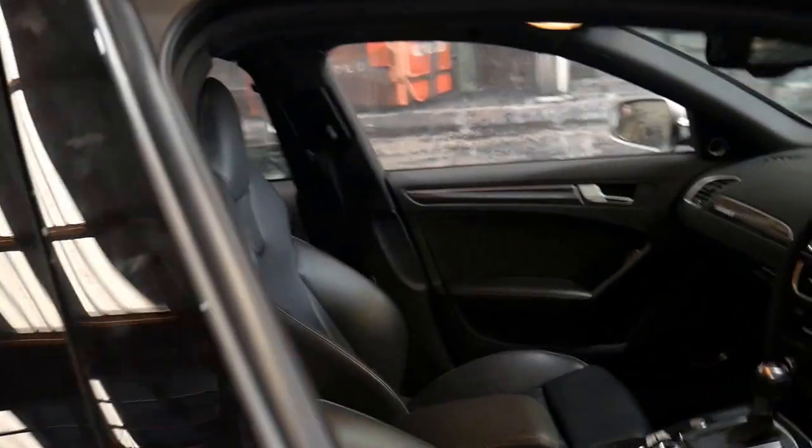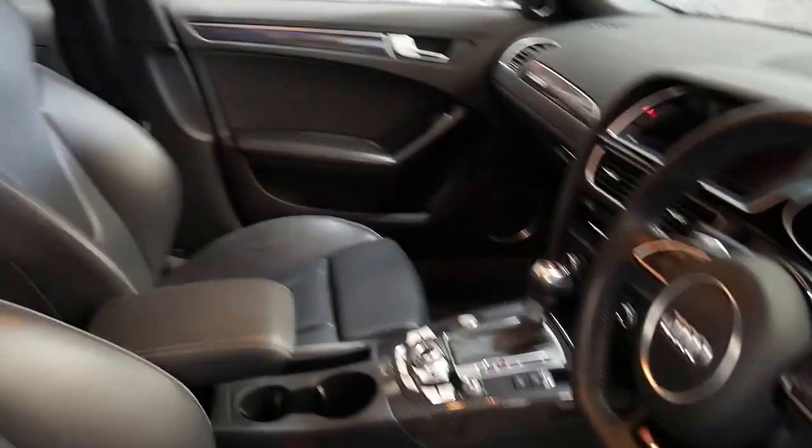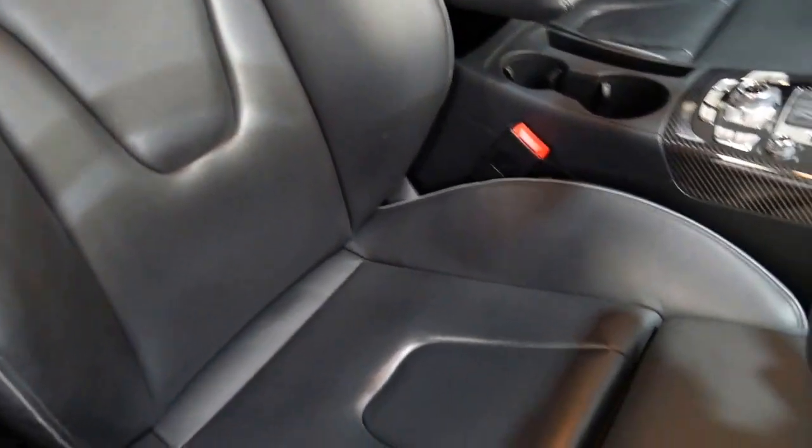The interior is also very good. Generally with any RS series you do get wear and tear on the driver's seat, but this one is very, very good.